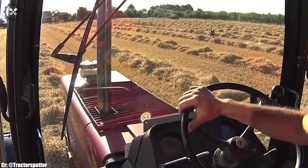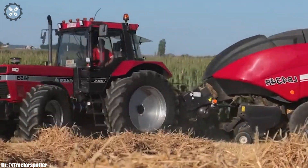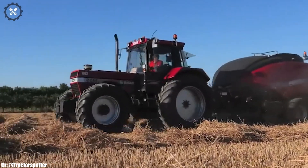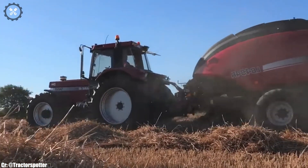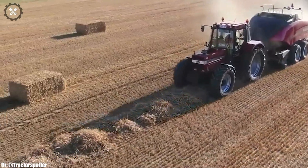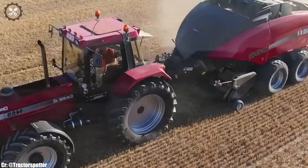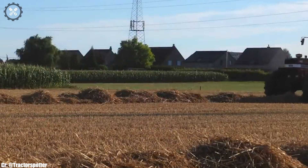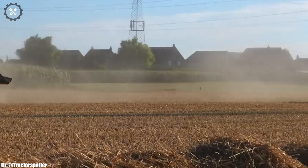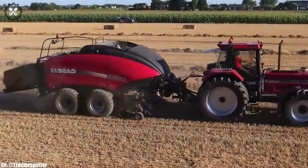Its ergonomic cabin ensures operator comfort and productivity during long working hours. The LB-434R baler, renowned for its innovative design, produces high-quality bales with minimal wastage. Equipped with advanced technology, it offers precision controls and monitoring for optimized baling processes. The synergy between the Case IH-1455 and LB-434R showcases how effective machinery pairing can enhance productivity and yield in farming endeavors. This combination reflects the commitment of Case IH to deliver reliable and efficient solutions to farmers worldwide.